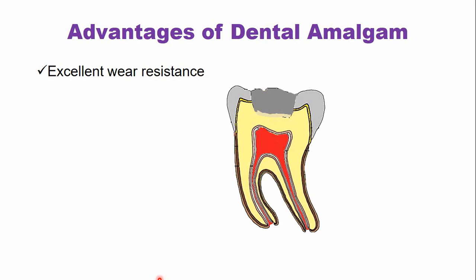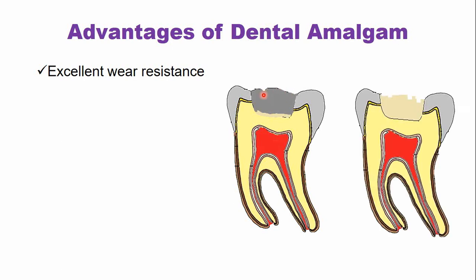It has excellent wear resistance after years of service as compared to the other restorative materials. This is a picture showing an amalgam restoration with very few wear facets. As compared to the other restorative materials, the wear is more prominent in those materials, as shown here.